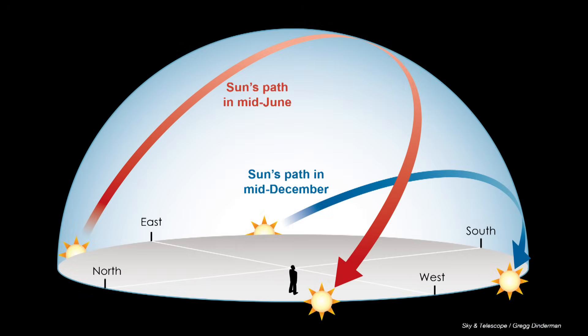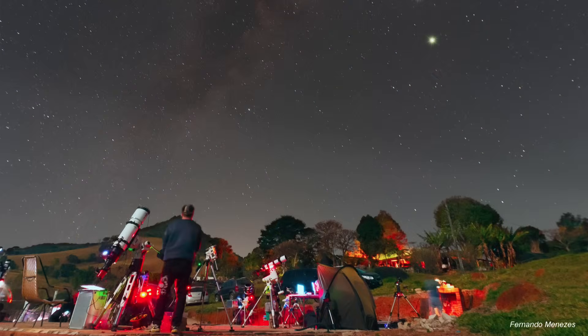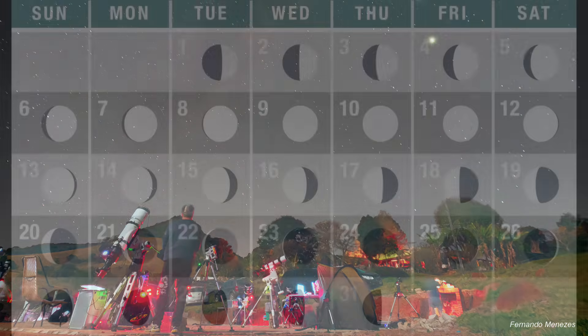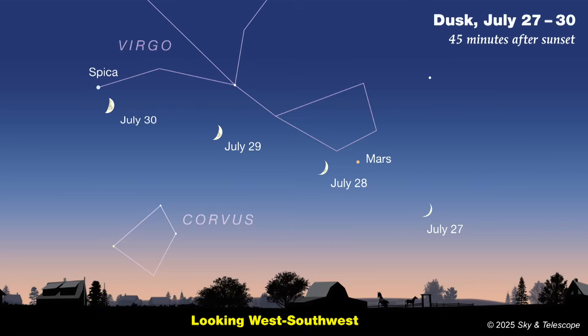True darkness is fleeting in summertime, especially at higher latitudes. Here in the Boston area, for example, the last bit of twilight lingers in the west until after 10 o'clock, leaving just five hours of complete darkness before dawn creeps up in the east. First quarter comes early, on July 2nd, followed by full Moon on the 10th — traditionally called the full Buck Moon by Native Americans, because at this time of year, buck deer start to sprout a new set of antlers. This is also called the full Thunder Moon. Last quarter occurs on July 17th, and new Moon on the 24th. Your darkest evenings for stargazing will be during the last half of July.